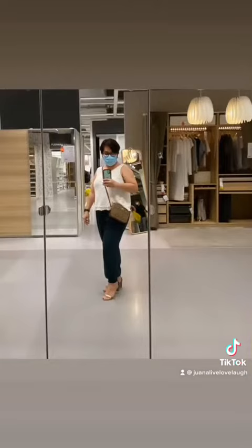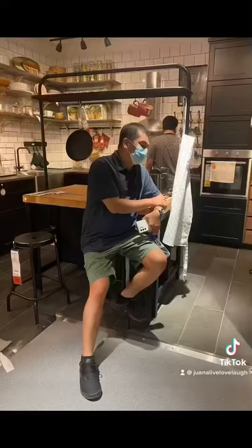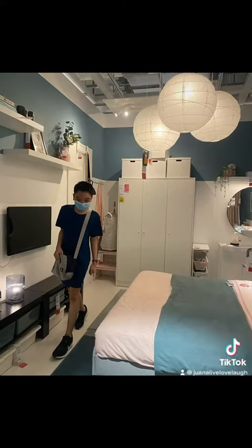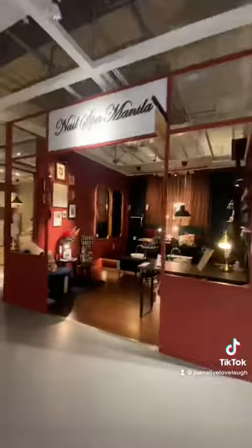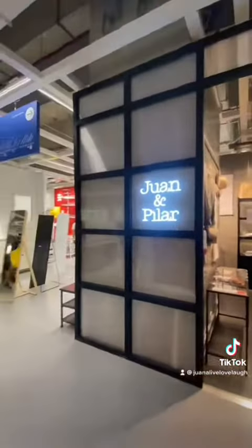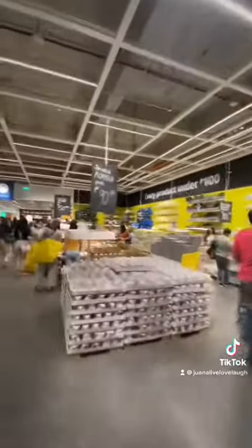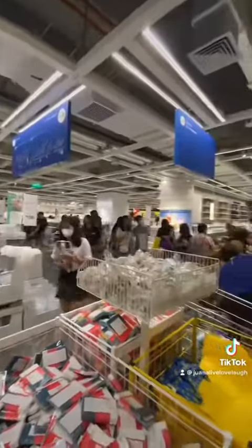They've actually got everything you could possibly need for your home. I'm not actually a stranger to how IKEA works — when my father used to work in Dubai, he used to send us magazines and catalogs from IKEA. But this is my first time to actually visit a branch. After getting some inspiration from the showrooms, you can now buy whatever you want at the marketplace.